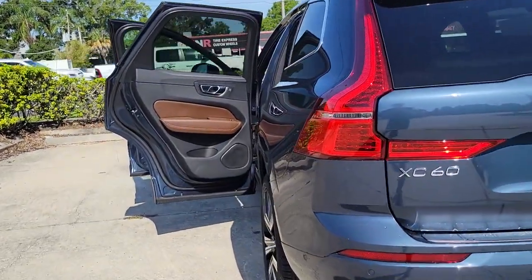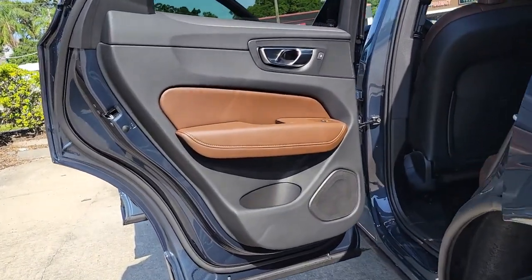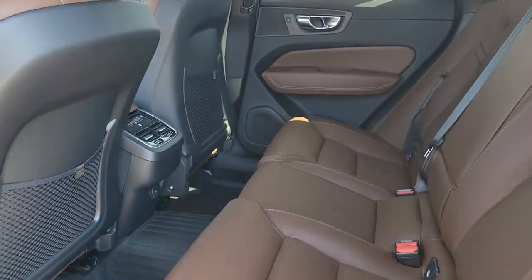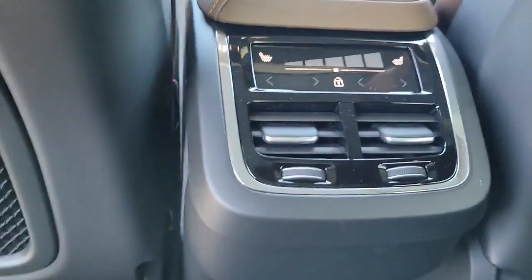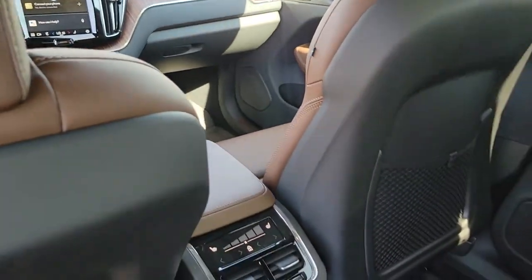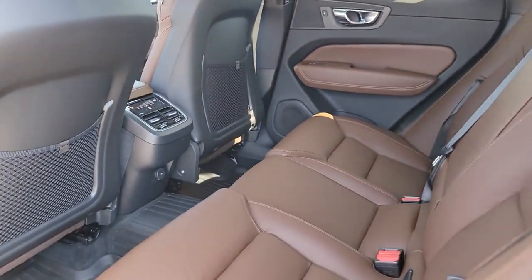The following are some of this vehicle's highlighted options: navigation system, keyless entry, sun moonroof, fog lamps, power passenger seat, dual zone AC, power driver seat, electronic stability control, heated front seat, and aluminum wheels.